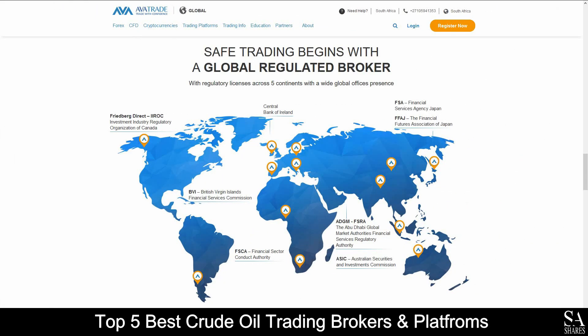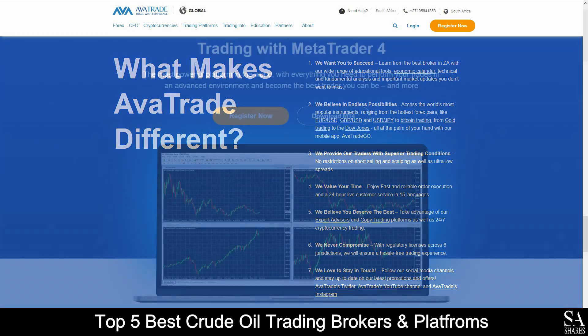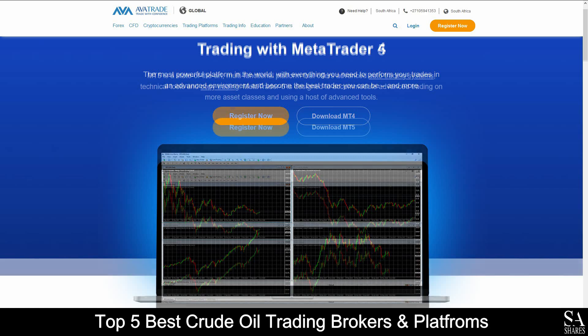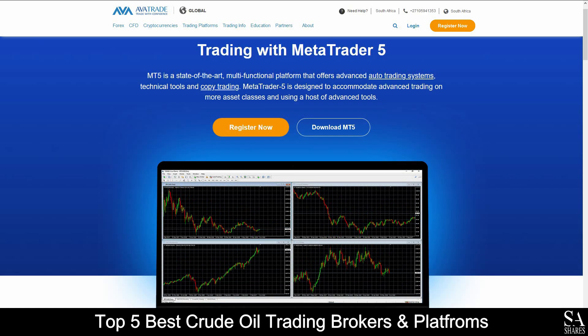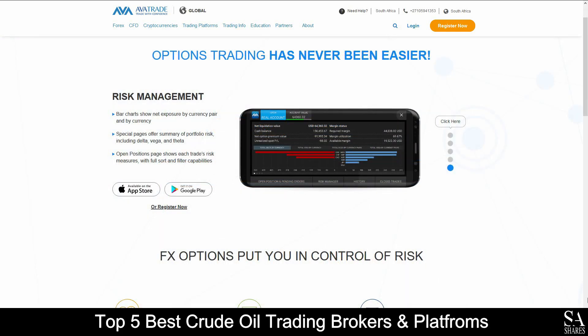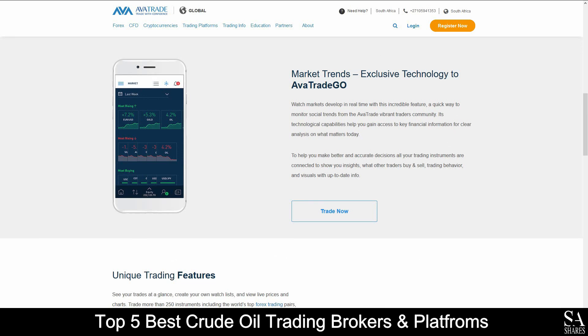Their accounts feature retail, professional, spread betting, standard, VIP, and crypto accounts, which include lower leverage, negative balance protection, risk warnings, and access to a variety of educational tools and services. Available platforms for accounts are featured on MetaTrader 4, MetaTrader 5, AvaTrade's WebTrader, and for all your mobile trading activities, AvaTrade Options and Go applications, which are supported on Windows, iOS, and Android operating systems.